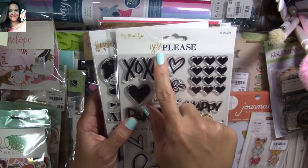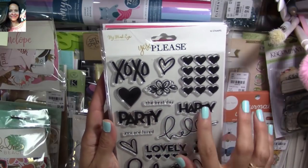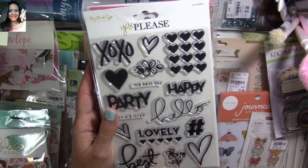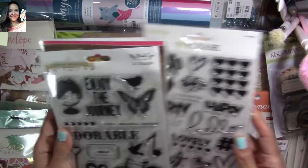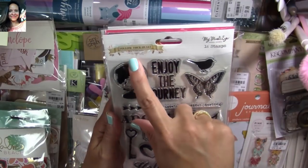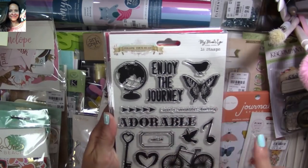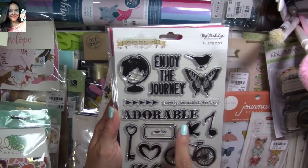This is from the Just Please collection — it has XOXO, 'the best day,' 'happy,' 'party,' 'you're loved,' 'hello lovely' — I just love it. This is another one of my favorites, it's from the Follow Your Heart collection. Love this one — 'enjoy the journey,' the butterfly, the little bird. Adorable.